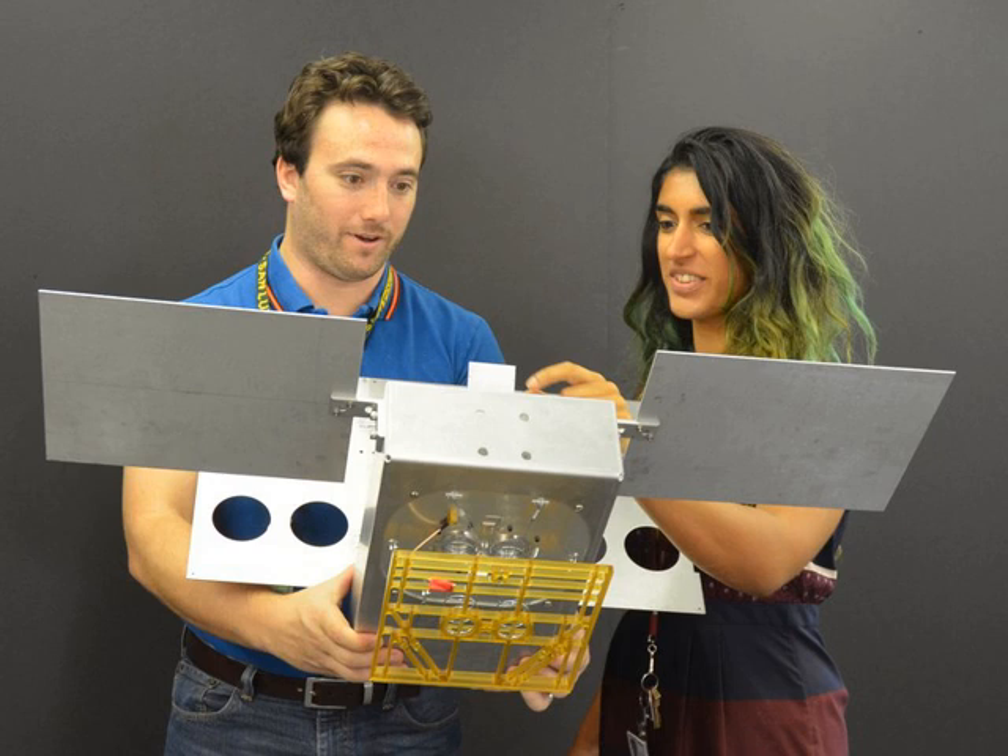Mars Cube 1 is the first spacecraft built to the CubeSat form to operate beyond Earth orbit. Besides telecommunications, they will also test CubeSat's endurance in deep space. The InSight Lander will retransmit its telemetry data soon after landing. Therefore, Marco is not critical for the InSight mission, but it will demonstrate the new relay system and technology for future use in missions to other solar system bodies.